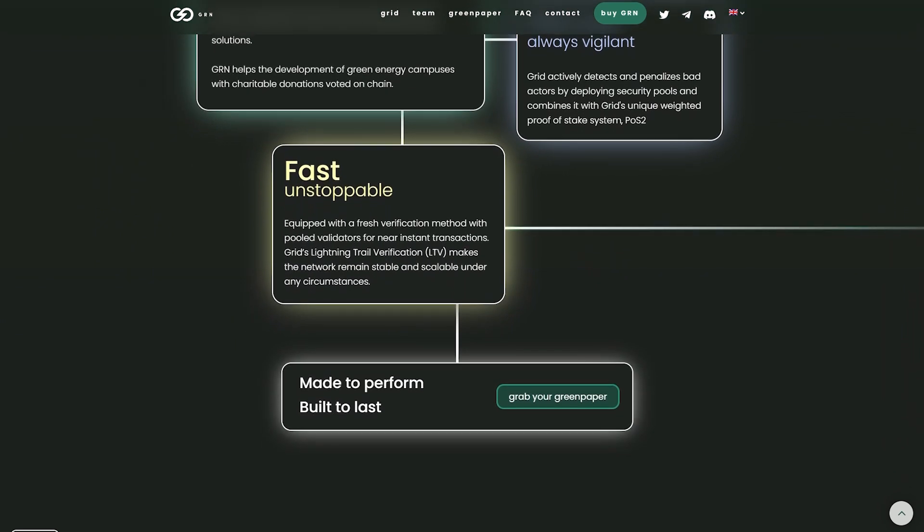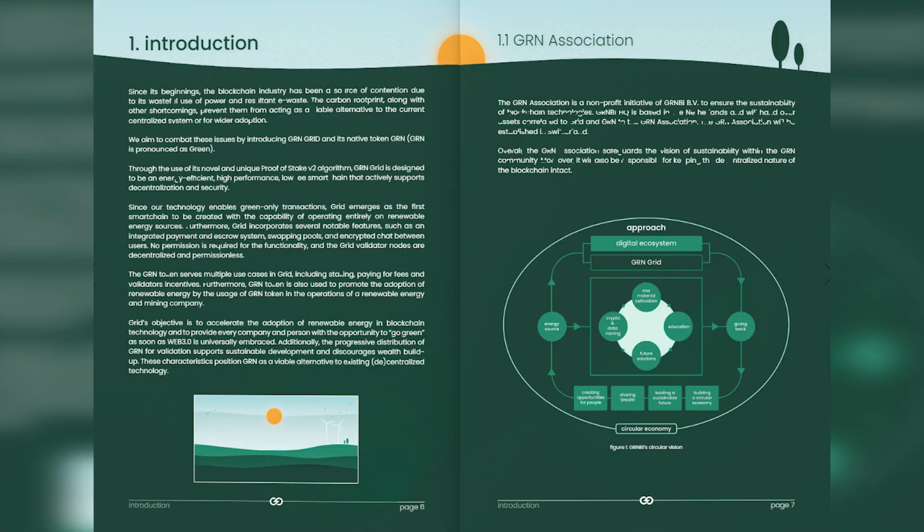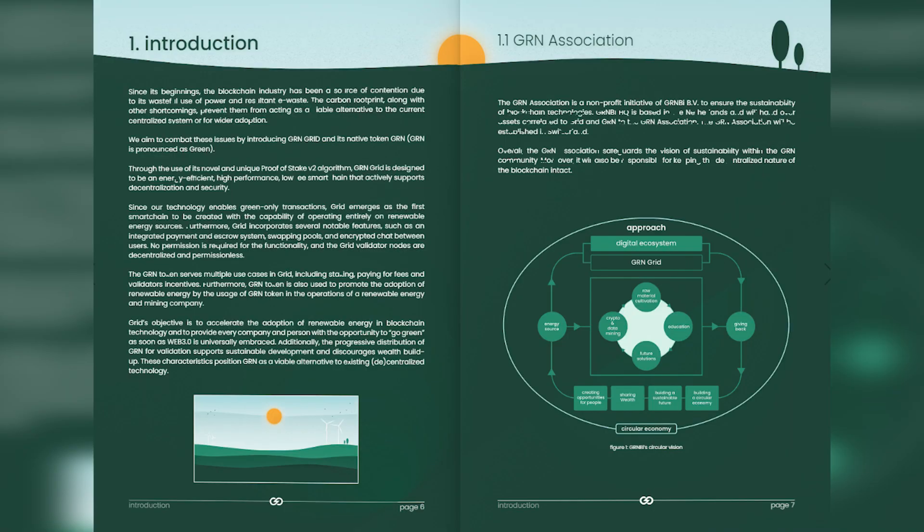Read more about our GRN certificate and how to apply as a certified GRN validator. It's a sustainable blockchain thanks to its power-efficient validating method using renewable energy solutions. GRN also helps the development of green energy campuses with charitable donations voted on chain.